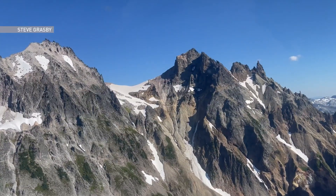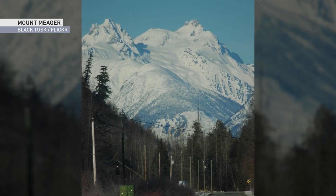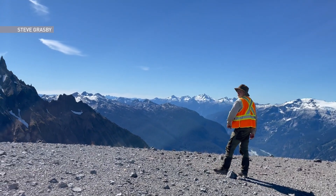People are surprised that there are volcanoes in Canada. The last explosive eruption was about 2,400 years ago from Mount Neagor volcano, kind of just near Pemberton in British Columbia. Volcanoes in Canada are mostly in British Columbia and then extending up into the Yukon.